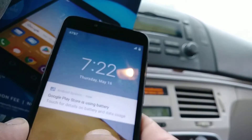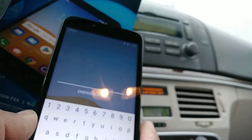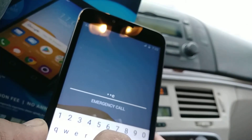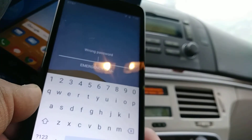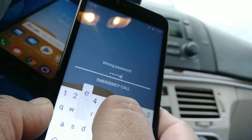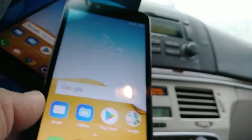To unlock the screen of the phone, just slide up the screen and enter your password. Enter ZTE Tetra 123 and then hit the arrow. There you go.